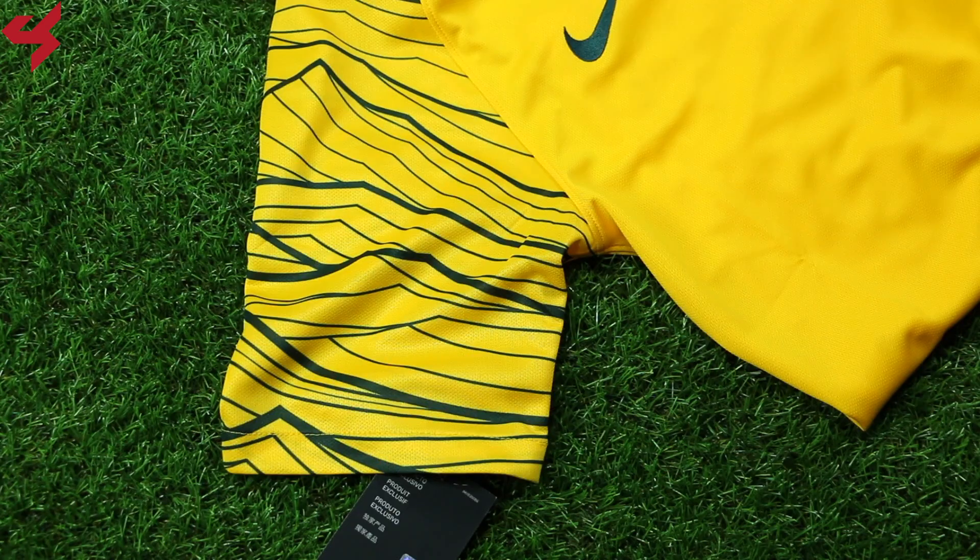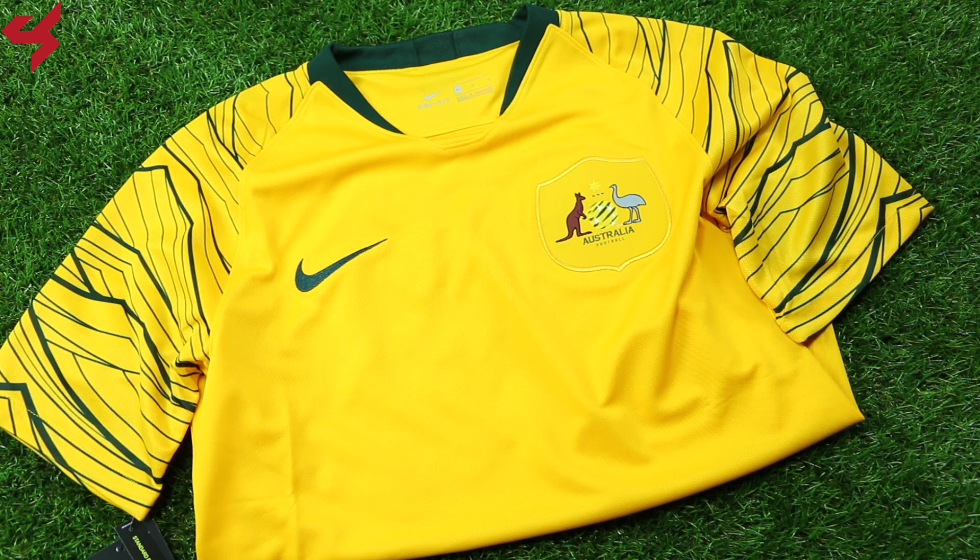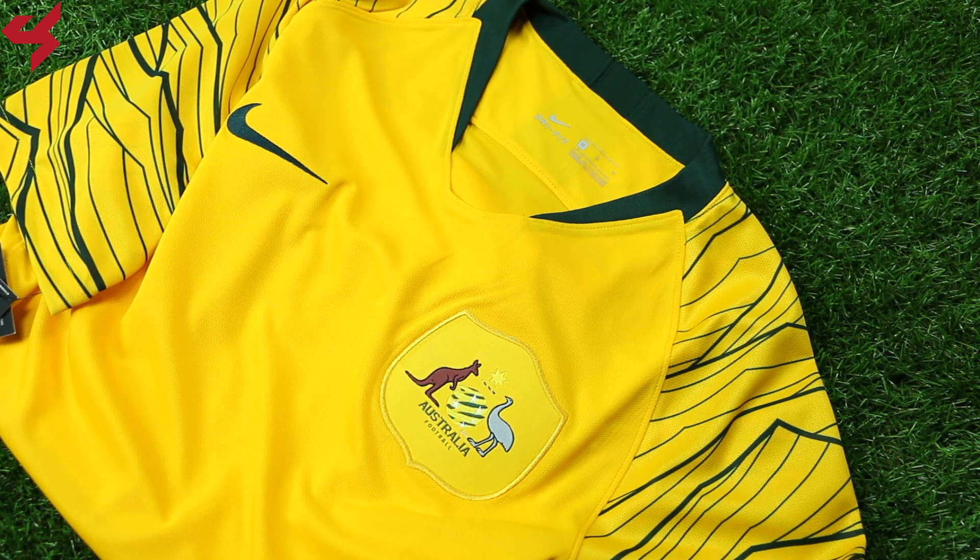The new home jersey for Australia sits on an all gold base with dark green detailing. It also features a unique graphic that sits on the shoulder panels and sleeves in green. The football crest of Australia sits on the left side of the jersey with a dark green Nike swoosh on the right. Nike's unique collar was used on the jersey and follows the same template as other Nike jerseys for the 2018 season.